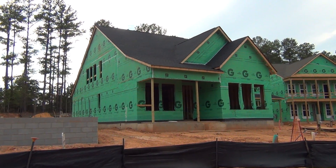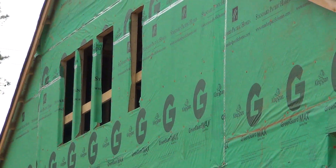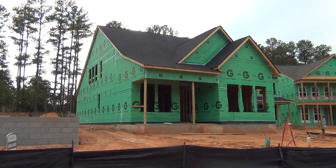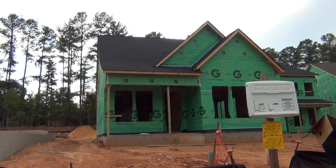So you want to downsize to a ranch but still have some extra space? There's plenty of room upstairs on this one. It's Roger from choicecarolinahomes.com, rogerholloway.com, and the YouTube channel is Choice Carolina Homes.